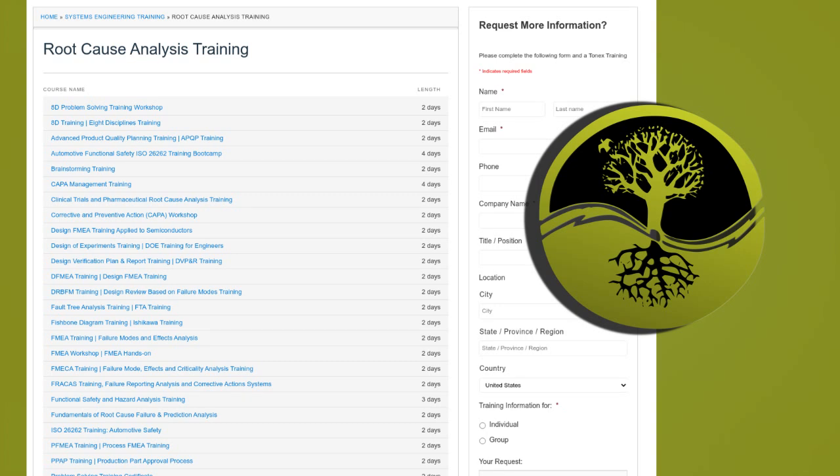Root cause analysis, RCA, training by Tonex is a great option for anyone who wants to learn how to identify and address the root causes of problems. This training is particularly beneficial for problem solvers, leaders, quality professionals, and anyone who wants to improve their problem-solving skills.